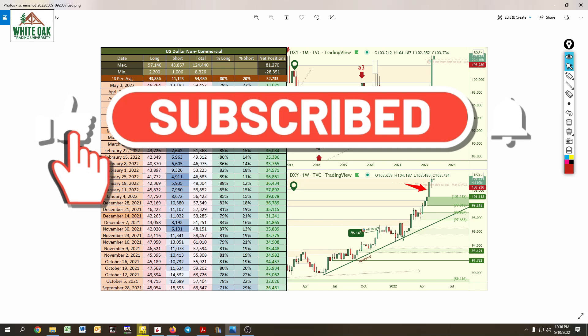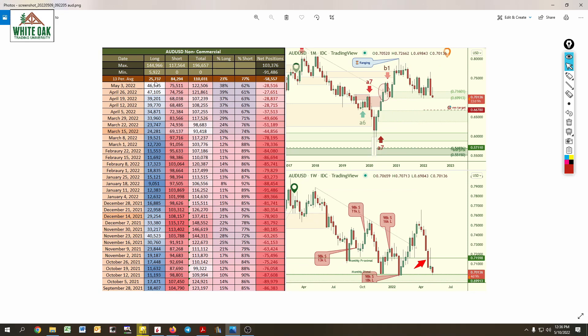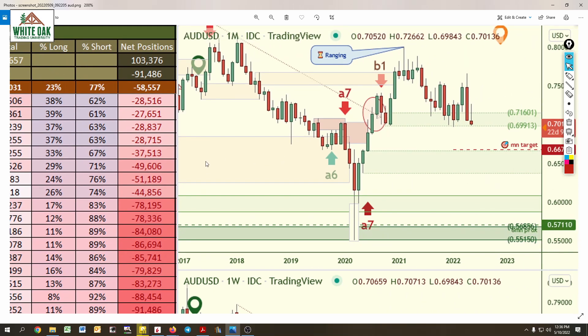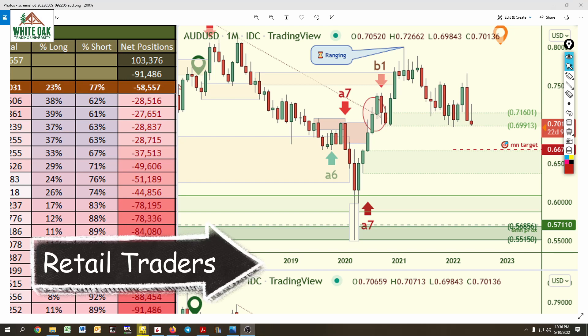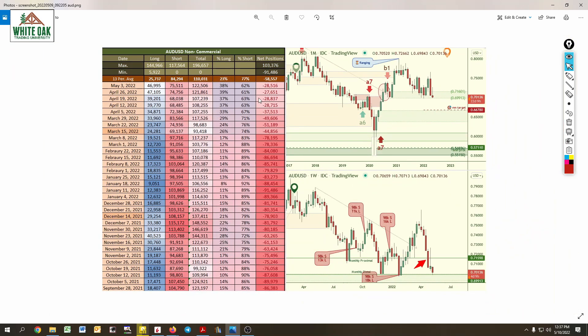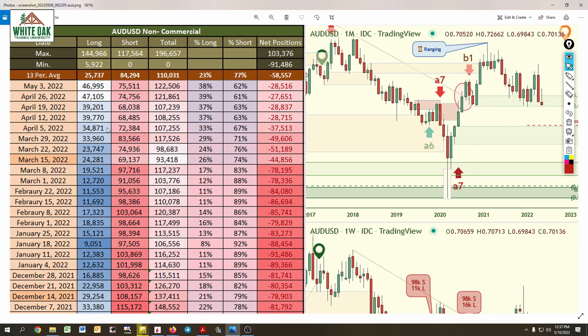We'll watch to see what happens this coming Friday when the data gets released. On the Aussie, they've been increasing short positions aggressively for a while now — so why would anybody think price is going to go up? And if you look at sentiment, retail traders are clearly long. They're being lured into doing the exact opposite of what the banks are doing. Look at the long column — there's a slight increase, but the aggressiveness of short positions tells the real story.